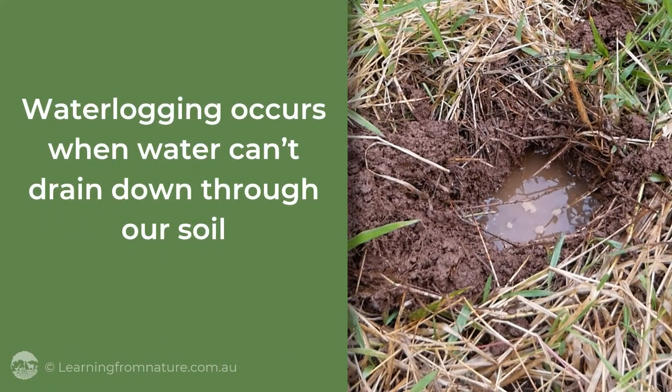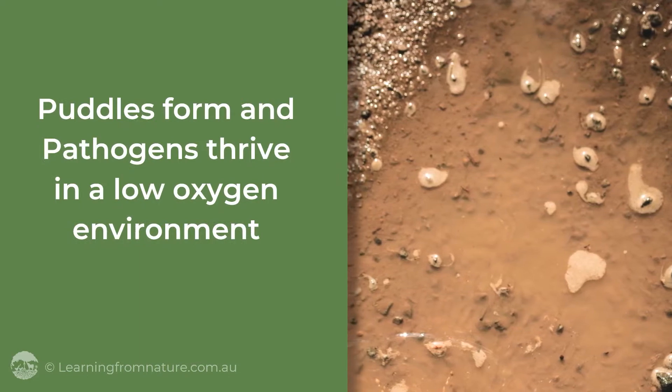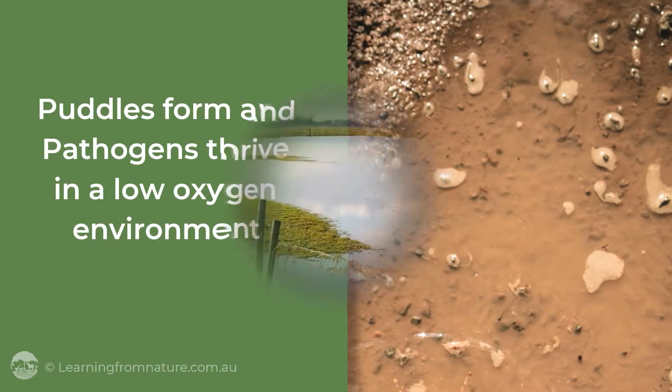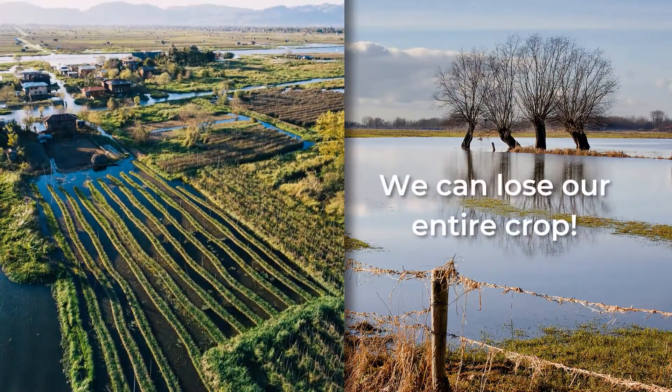Waterlogging occurs when water can't drain down through our soil. Puddles form and pathogens can thrive in the low oxygen environment. If conditions don't quickly improve we can lose our entire crop.